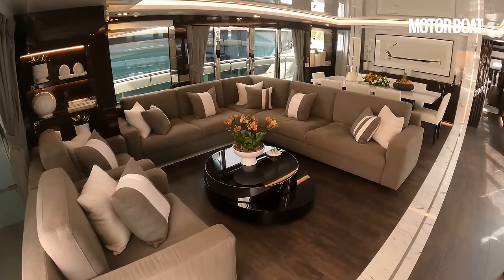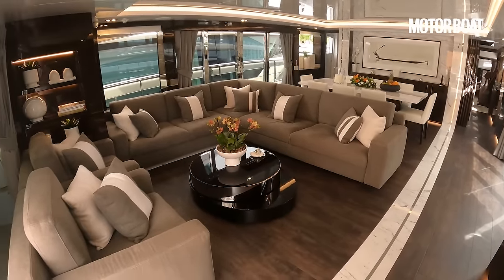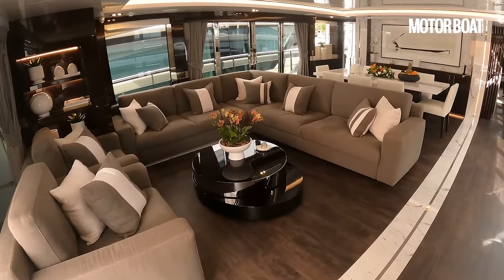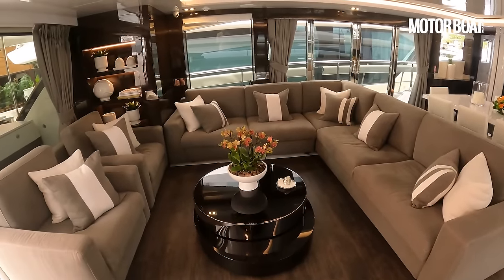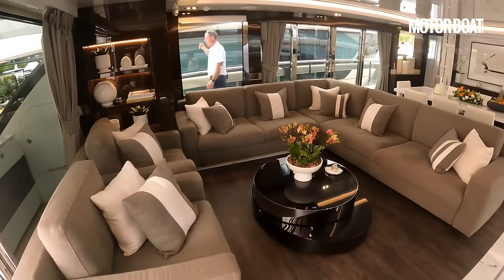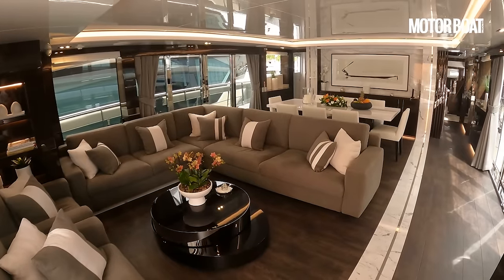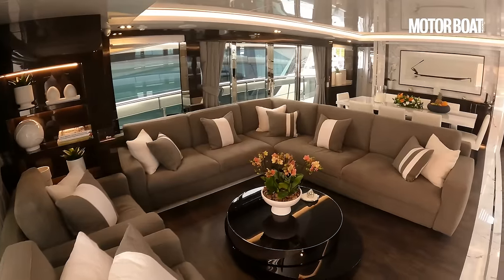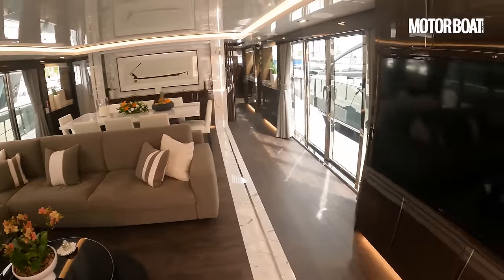This is the Kelly Hoppen design. Kelly Hoppen is a very well-known interior designer who normally does houses — and this is the only boat company she works for. You have a choice of effectively three pre-determined offerings. This is the luxury one; there's also a taupe option in slightly more earthy tones, and then a studio finish which is in between the two. This luxury version has a slightly higher contrast, a little bit more modern and edgy, but really beautiful design.